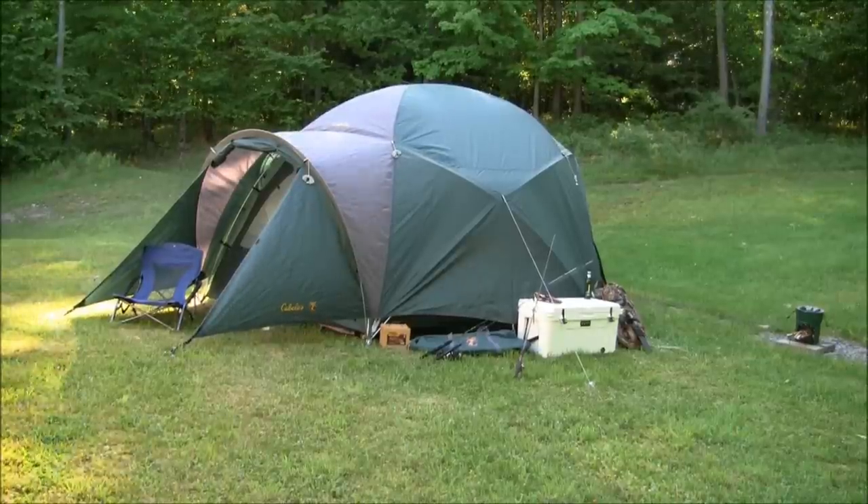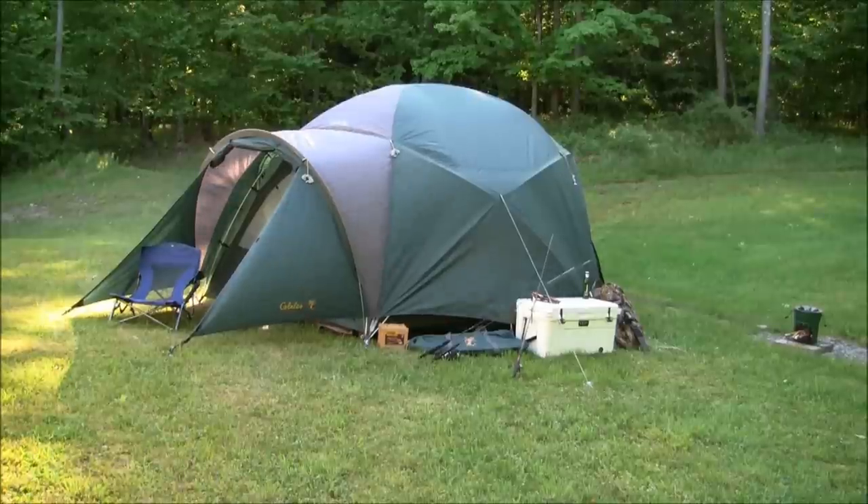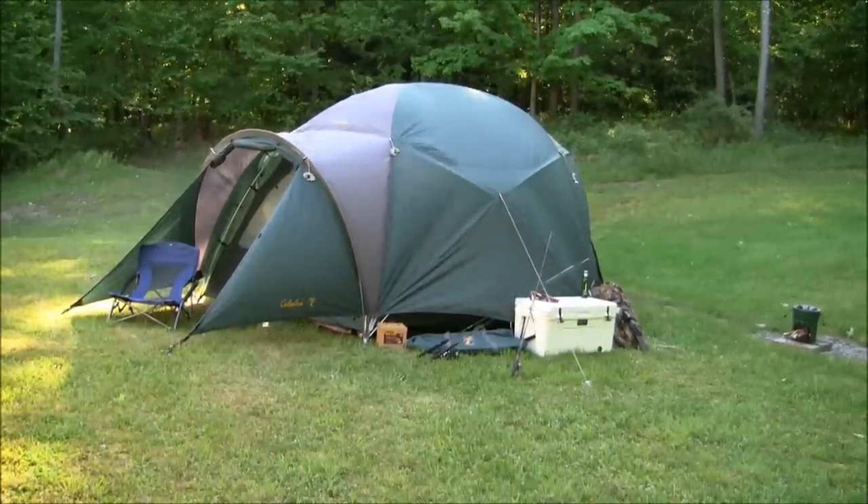Hey guys, thanks for tuning in, coming to you from the Endless Mountains today. This is Fish Camp. As you can see, I have my Alaskan guide tent set up. Memorial Day weekend.